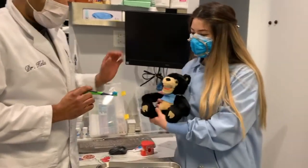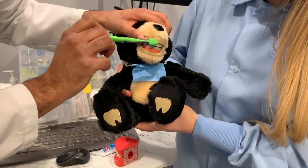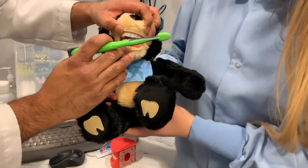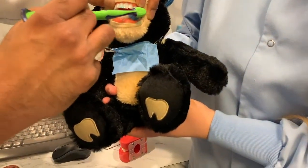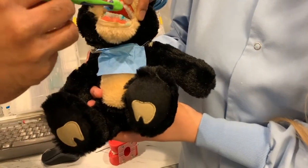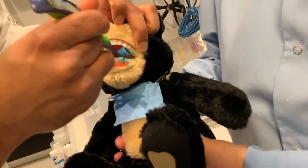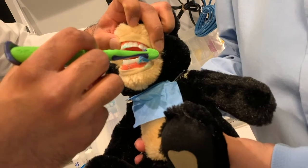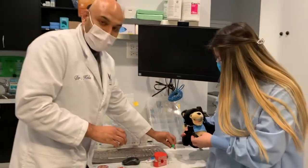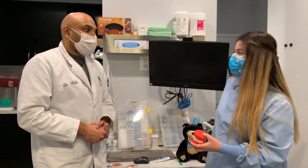Mr. Bear says hi! We're going to open up — we want to make sure when we brush our teeth we brush all the way in the front. Then we're going to open up and go in the back and then go inside — bottom teeth, top teeth, on the back and on the front. That will take two minutes, nice and clean.